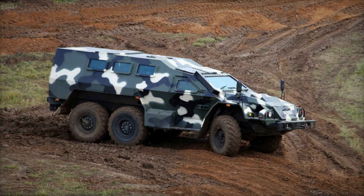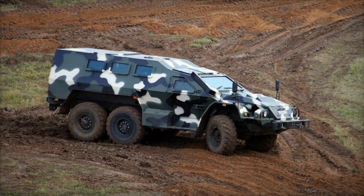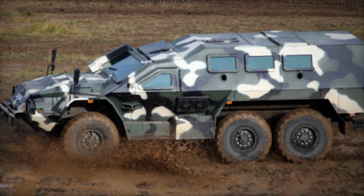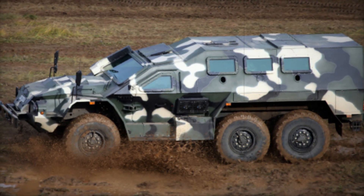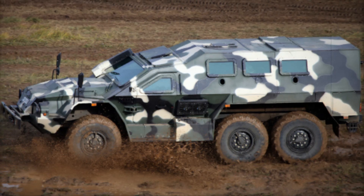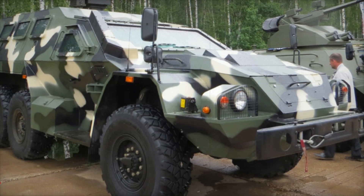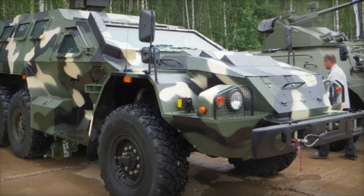Imagine traveling through rugged terrain where every bump and obstacle could halt a regular vehicle. The Bullet overcomes these challenges with its six-by-six wheel configuration. Each tire is part of a central tire inflation system, which means the driver can adjust tire pressure to adapt to the ground — sand, mud, or snow.